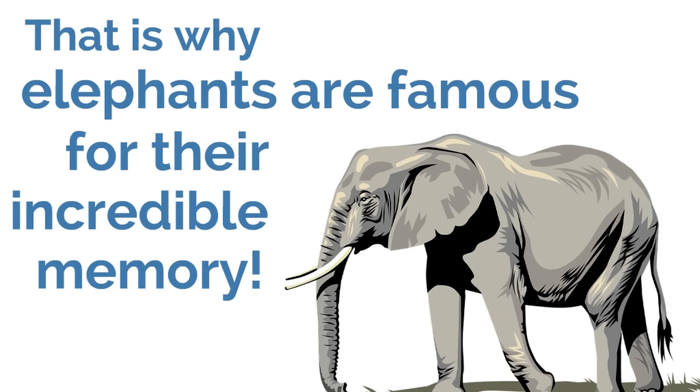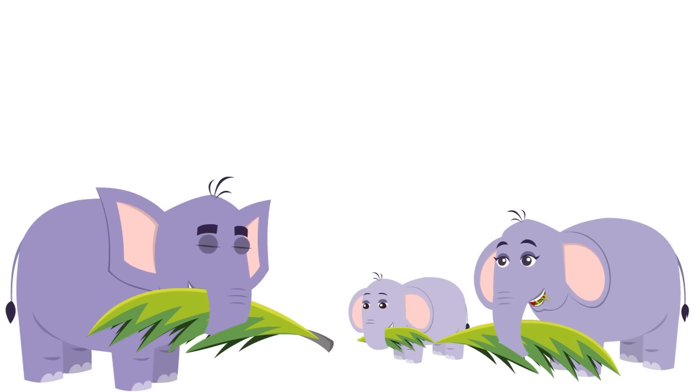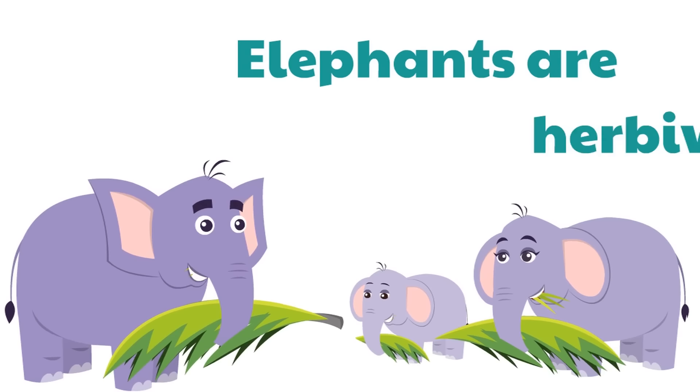That is why elephants are famous for their incredible memory. Elephants can remember places, other elephants, things that happen to them, and even people. Next time you have a test, you might think you wish you were an elephant and could remember so much so easily — but as people, our memory isn't as good and we've got to work really hard for it.